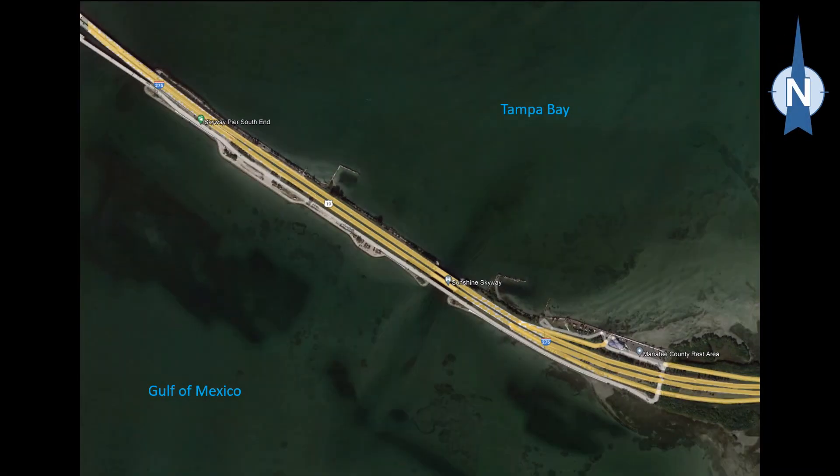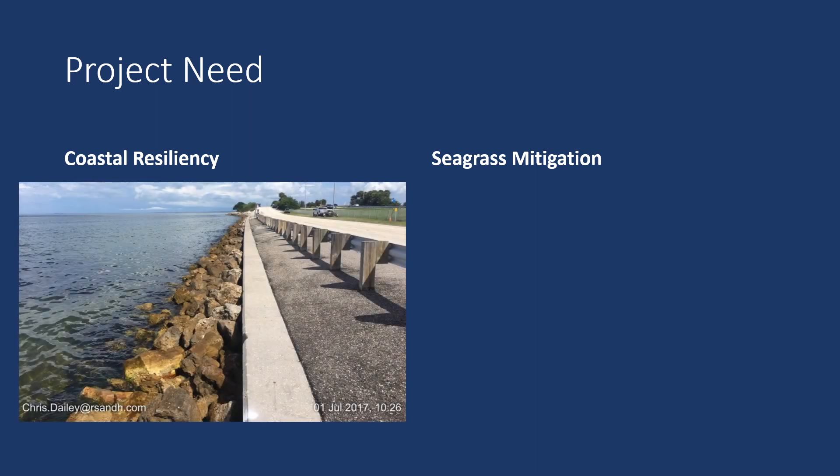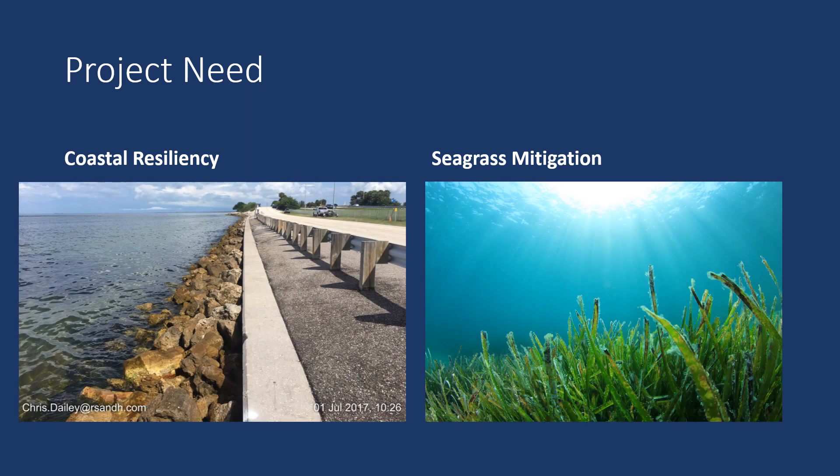There are two locations where the WADS have been placed. These are both located on the west side of the Fishing Pier Access Road. The placement of the WADS provides two main benefits: coastal resiliency and seagrass mitigation for future bridge replacement projects.